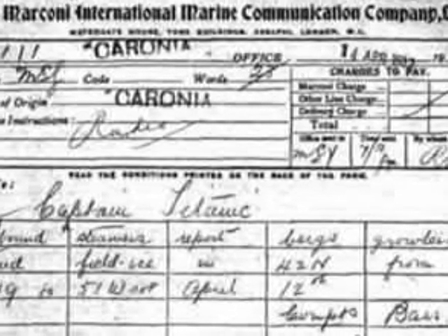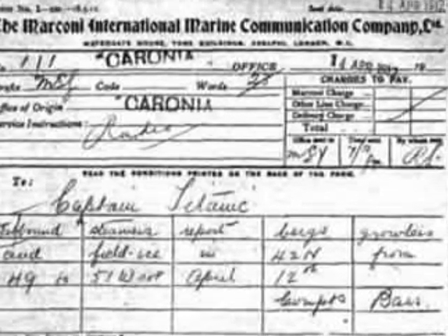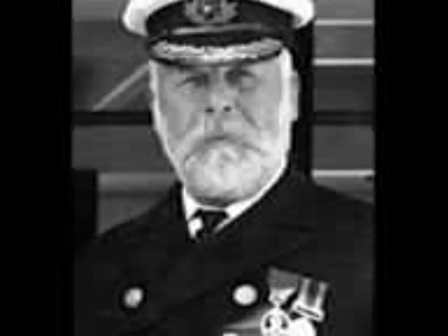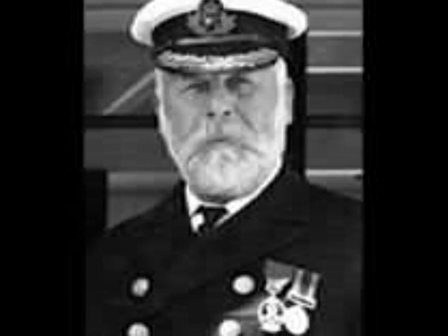On Sunday, April 14, the ship received a series of warnings from other ships of drifting ice in the area of the Grand Banks of Newfoundland. Nonetheless, the ship continued to steam at full speed, which was standard practice at the time. It was generally believed that ice posed little danger to large vessels, and Captain Smith himself had declared that he could not imagine a condition which would cause a ship to founder.